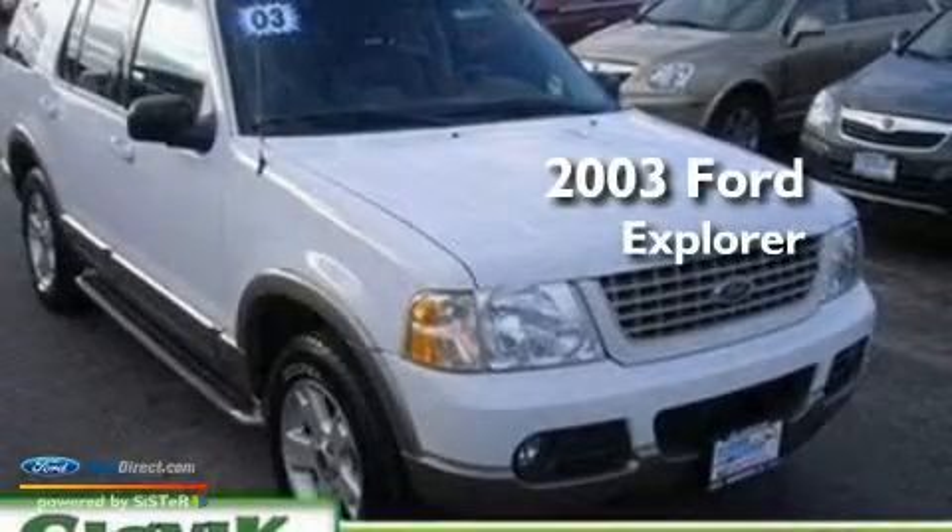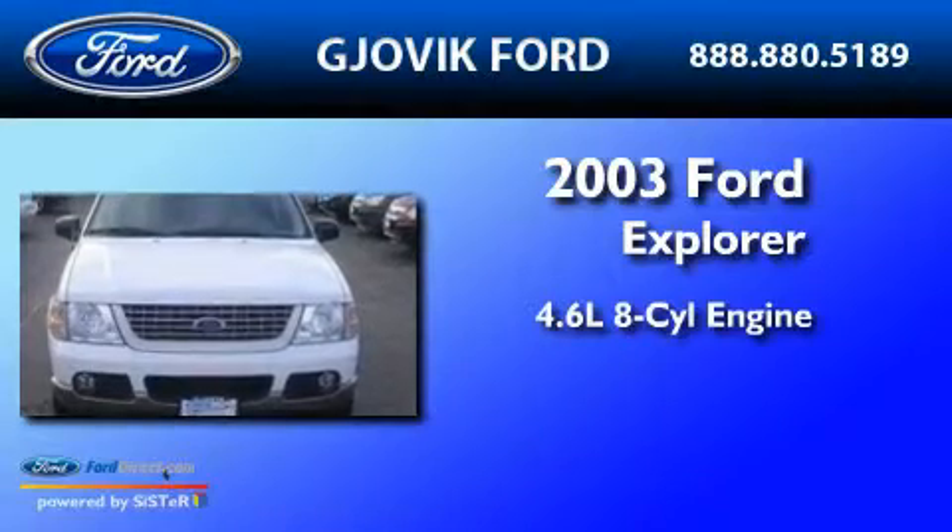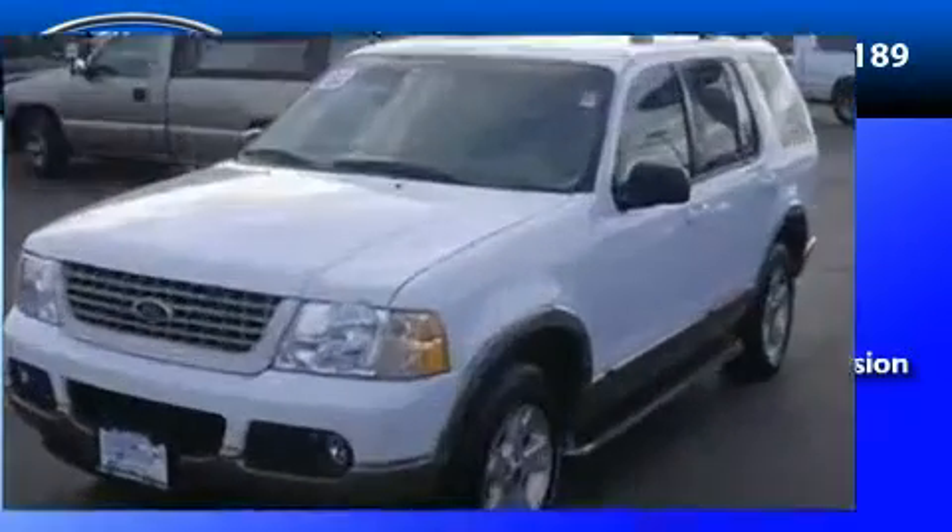This is a 2003 Ford Explorer. It has a 4.6-liter, eight-cylinder engine, a five-speed automatic transmission, and four-wheel drive.